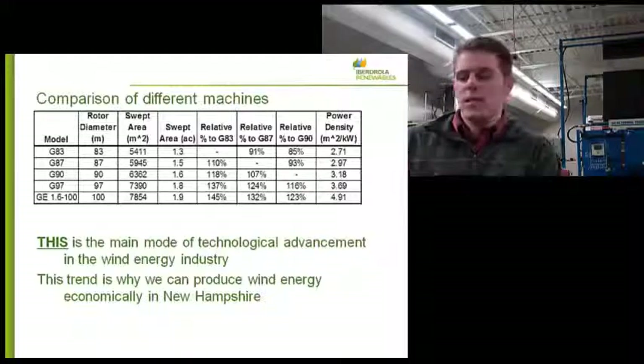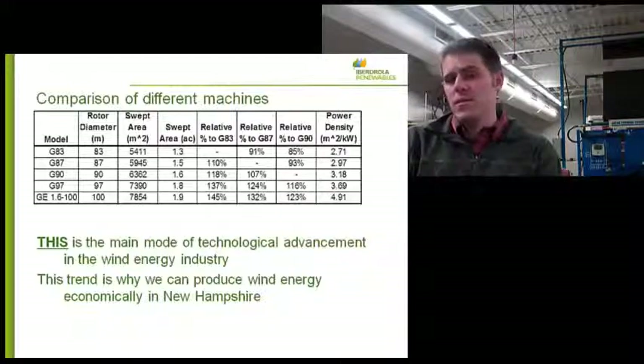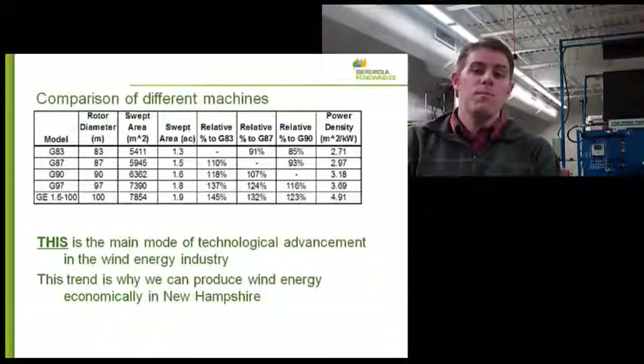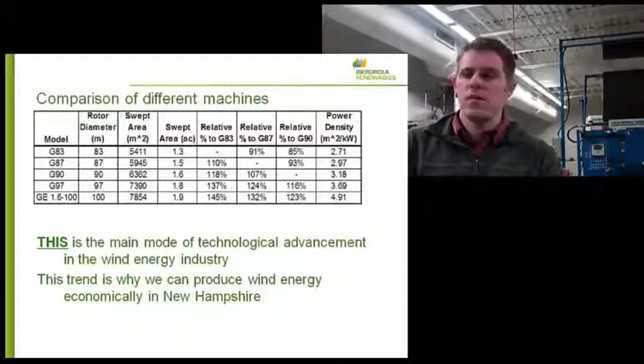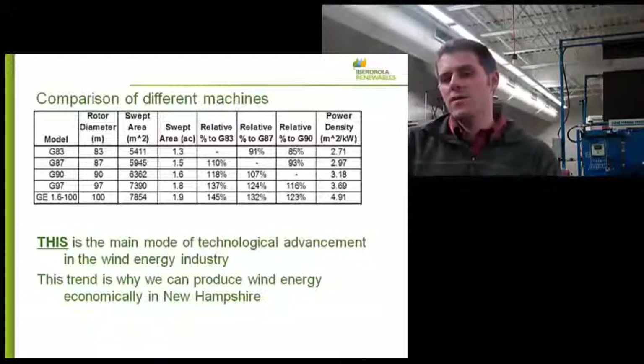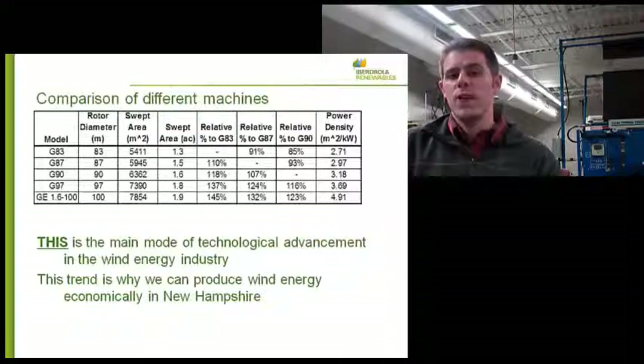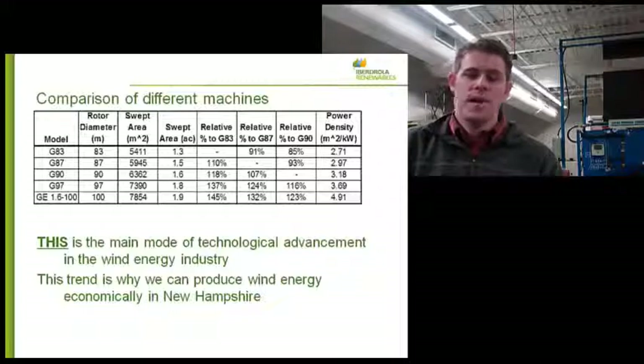You also have to make sure your machine is rated for your area — that's another reason we gather all this wind data. The GE 1.6-100, we could not put in South Dakota. It's too windy there and there are too many big gusts — it would overload the machine too often. But your capacity factor — the representation of how often it's generating power — would be much higher with that type of machine.